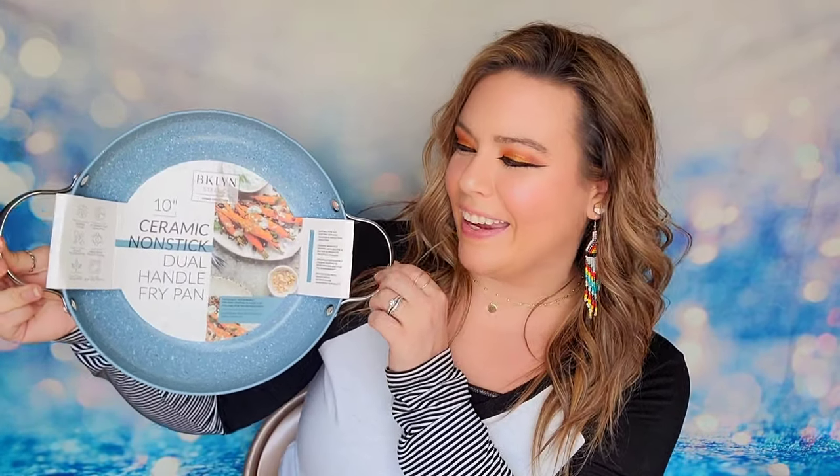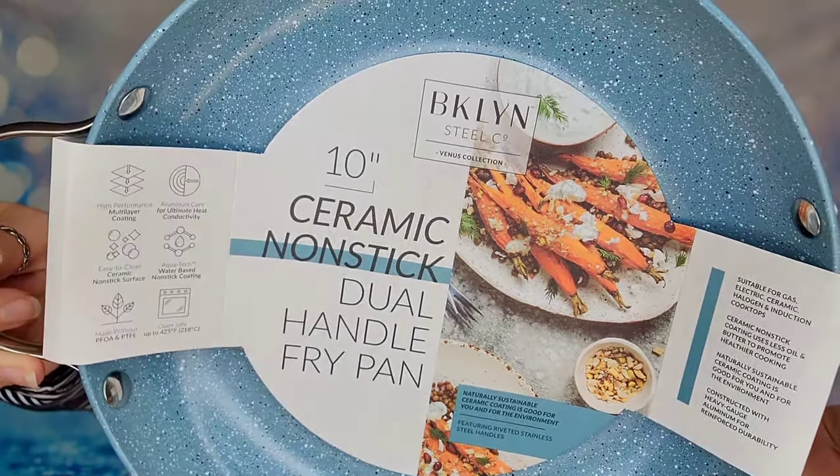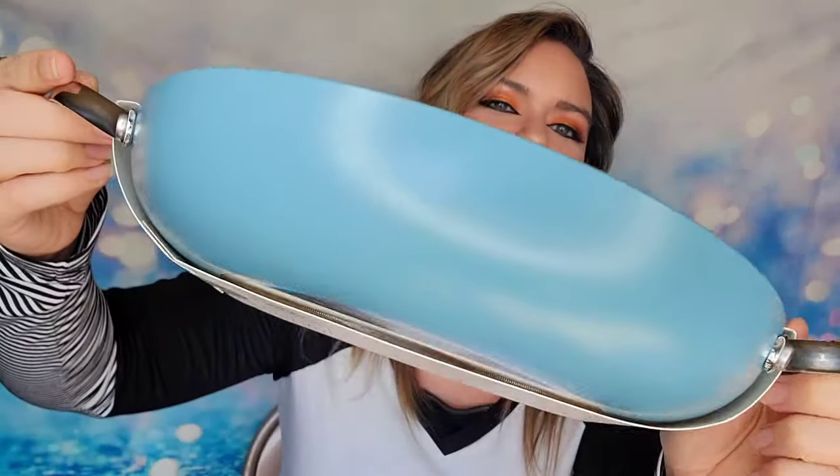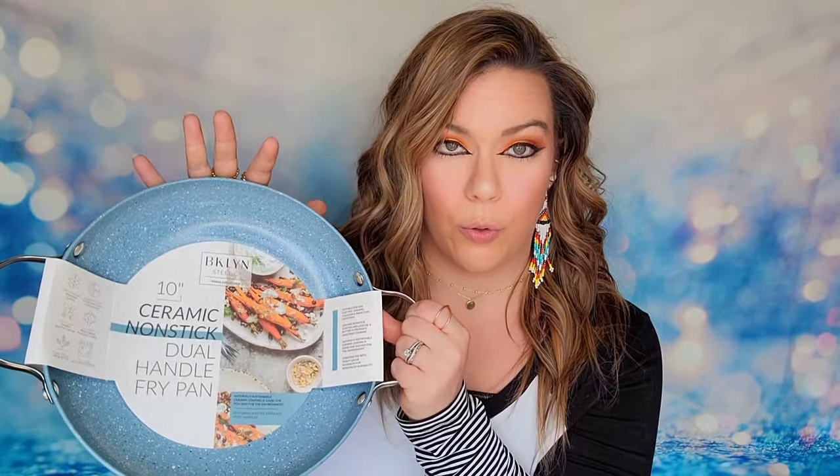The other option in this category is a ceramic non-stick frying pan from the Brooklyn company. This pan retails for $49.99 and it is 10 inches. The shade is a light blue — they have these in lots of different colors on their website, but this is the color that's in the Altru box this season.